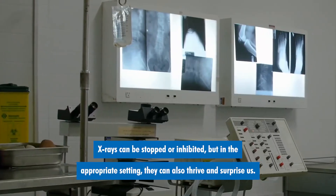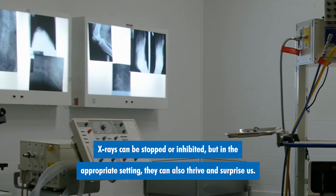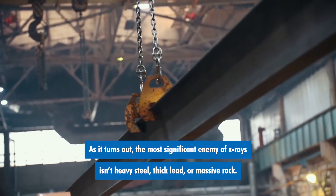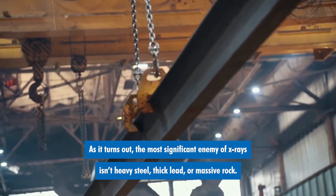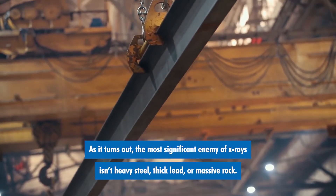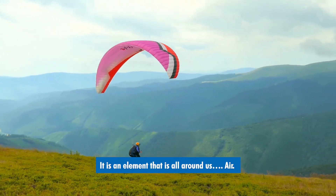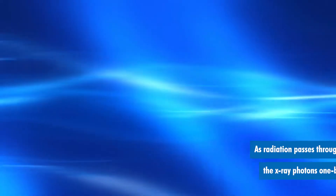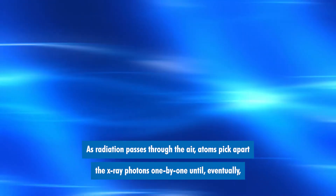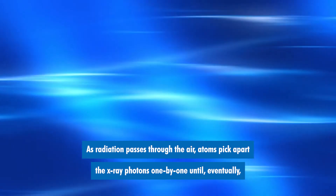X-rays can be stopped or inhibited, but in the appropriate setting, they can also thrive and surprise us. As it turns out, the most significant enemy of x-rays isn't heavy steel, thick lead, or massive rock. It is an element that is all around us — air. As radiation passes through the air, atoms pick apart the x-ray photons one by one until eventually the photons dissipate.